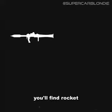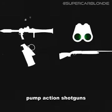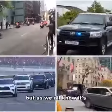On board, you'll find rocket-powered grenades, night vision optics, a tear gas cannon, pump-action shotguns, and even two liters of the president's blood type.